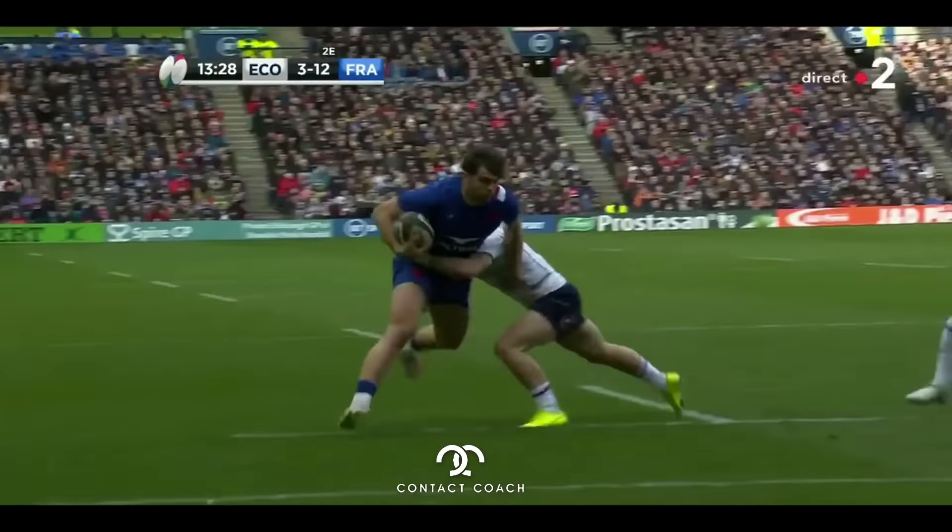France have a line out. From the line out, Scotland are really eager — they take Waki down too early. There's the penalty advantage, so France are now playing with house money. As always, they jump into gear with Dupont always looking around that ruck for that break, which narrows the defense.